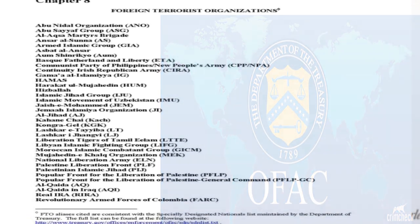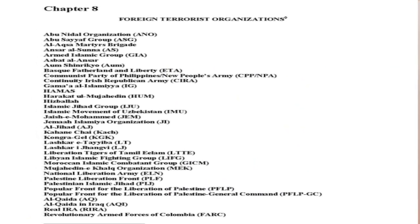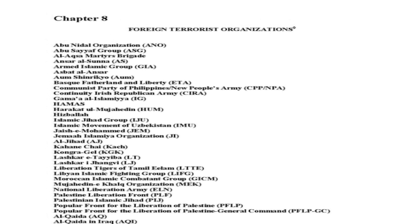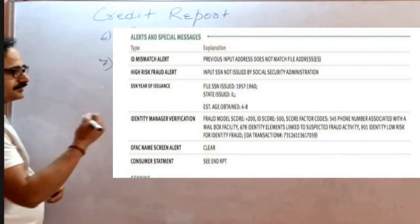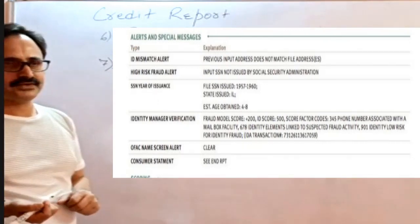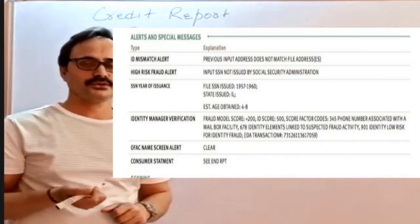Sometimes last name, first name, or other information could partially match, but we can go to a data verify report or another report to easily verify whether that alert relates to our borrower or not. There are also other alerts related to hotel addresses — for example, if the property the borrower is refinancing or purchasing was previously used as a hotel. Those kinds of alerts can also appear in the credit report.